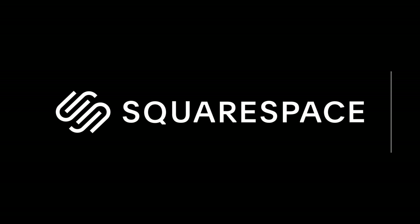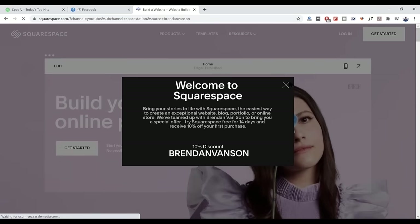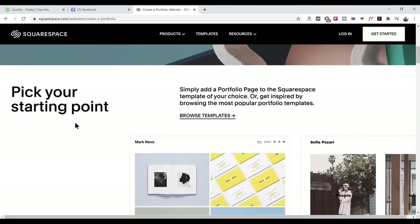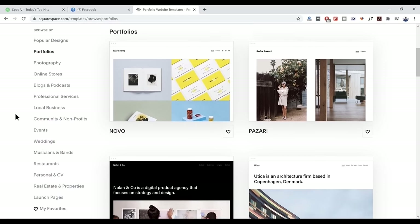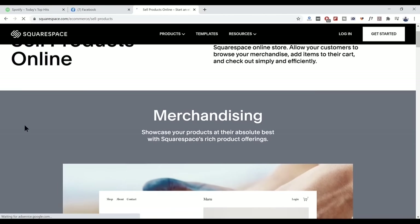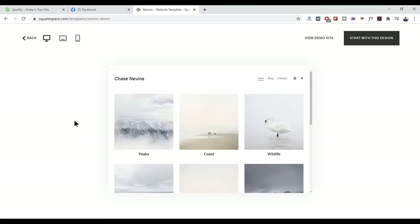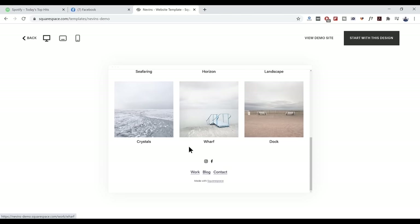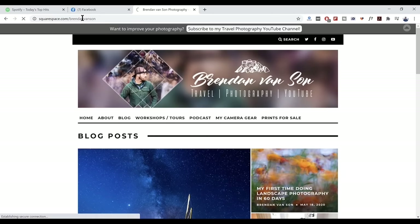Squarespace is an amazing place for photographers and bloggers to build a really professional-looking website quickly and easily. It has lots of templates that make it simple to get started, plus great resources like members-only areas and easy-to-build stores for selling art and services. There are also great tools for creators such as a logo maker and in-depth analytics. Head to squarespace.com/BrendanVanson for a 10% discount on your first purchase — link in the description.